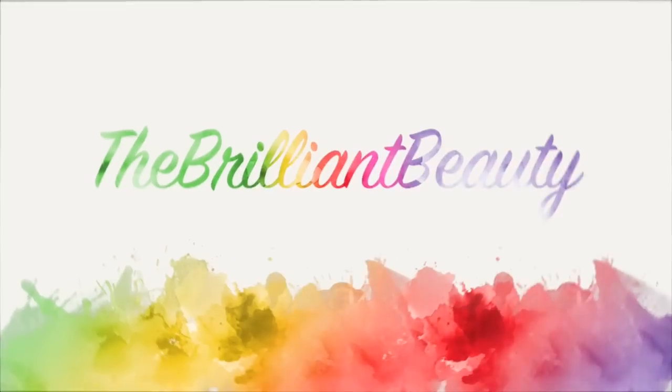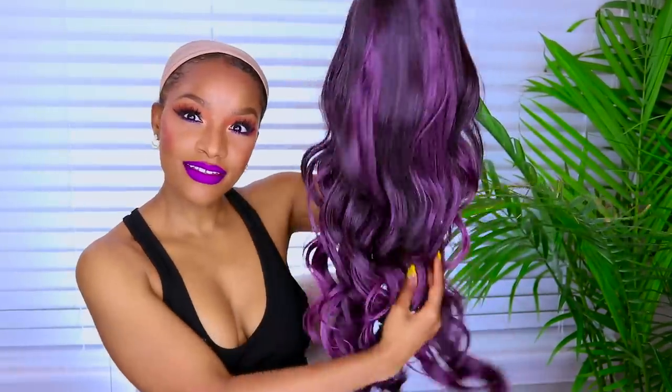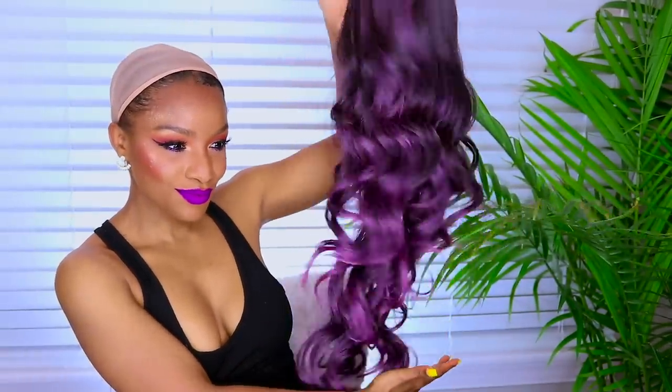Hey guys, it's Jodi! If you guys need some colorful and affordable hair inspiration for the summer, I got you! So I'm going to show you three colorful new custom color wigs to try — they're all under $30.